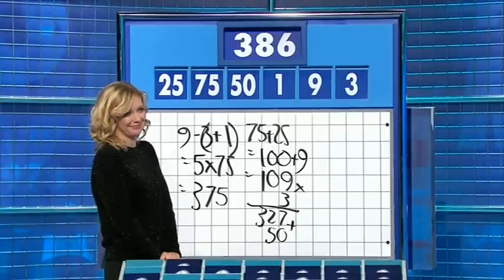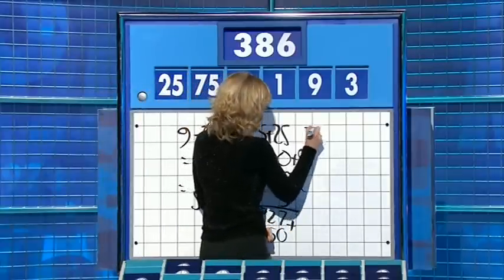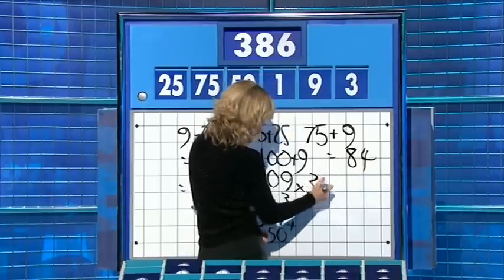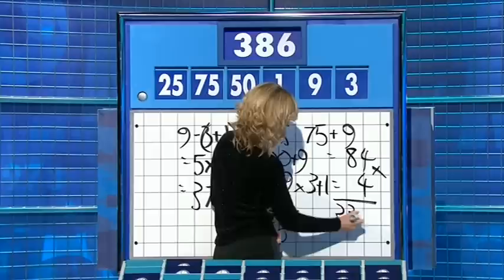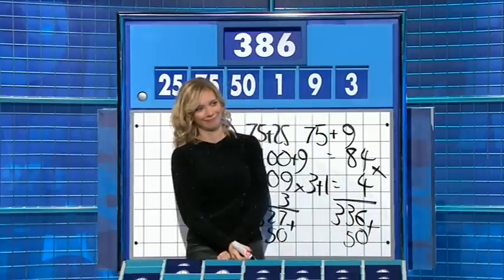I will have another look. Not that tricky — but it's eventually there if you say 75 plus nine is 84. Three plus one is four. Times the two together for 336 and add on the 50. So not the easiest, not the hardest. Good for you. Well done.